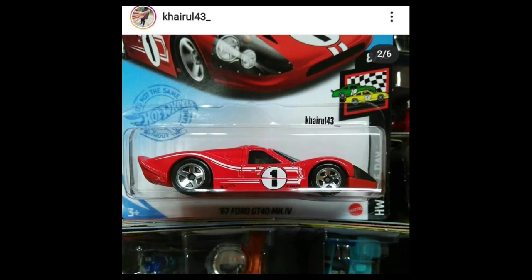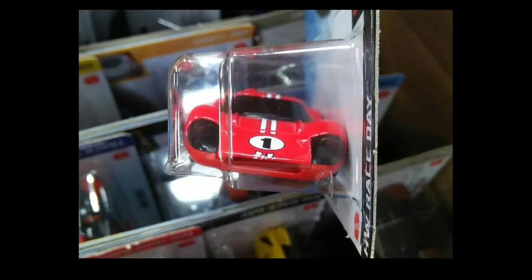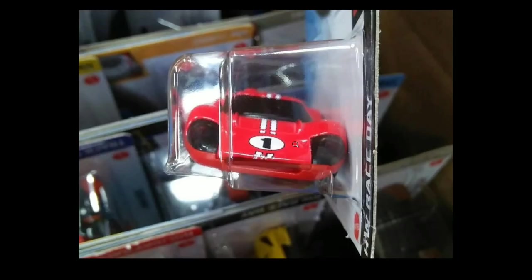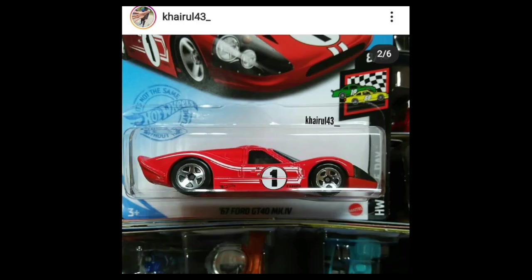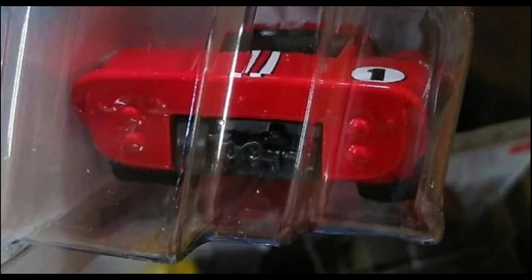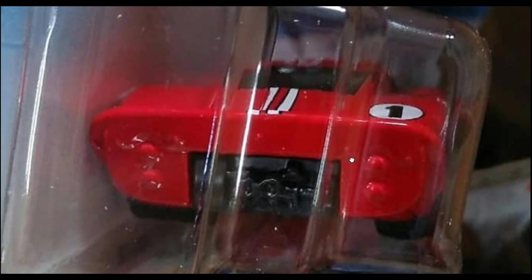We're starting out the news with this awesome '67 Ford GT40 Mark IV, which will be part of the Hot Wheels 2021 Mix E case. Thank you to Kyra 43 for this update. A fantastic mainline car — really like the plastic headlights on this GT40. The paint job is a glossy red with beautiful tampos. It's a simple design but it suits the car really well.